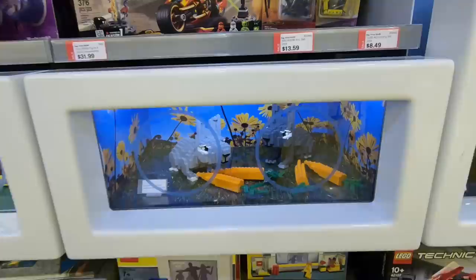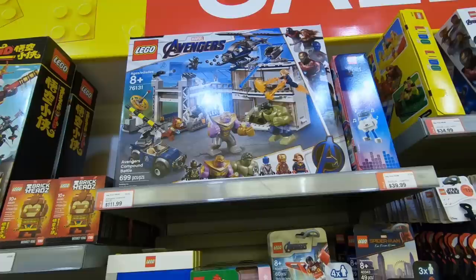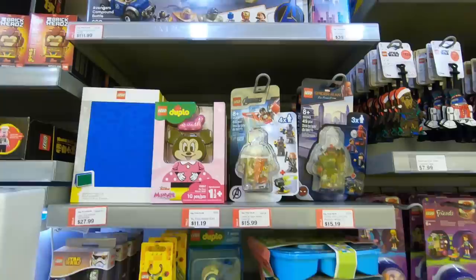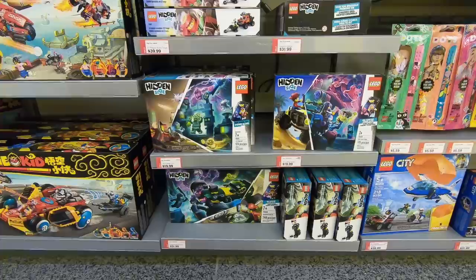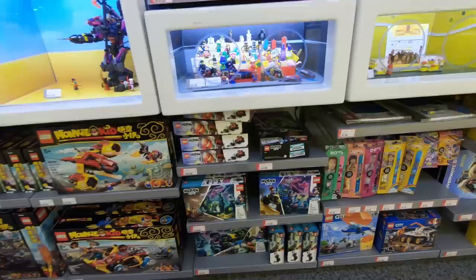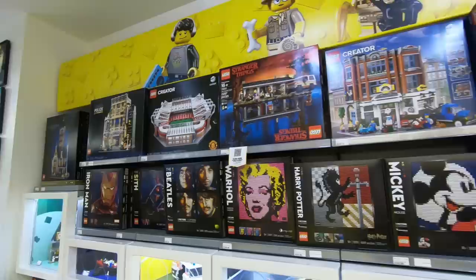I see some of the Ninjago stuff and also Toy Story. The Avengers Compound — we just saw that at Toys R Us — is here for $111.99. I'm not sure what percentage that is off. I would only get it for the minifigures, but I'm a cohesive build style guy so it's not really my thing. I would be interested in getting the graveyard from the Hidden Side stuff. I don't really collect a whole lot of Hidden Side, but I'd definitely be interested — maybe even two of them to build a large graveyard in the Lego City.